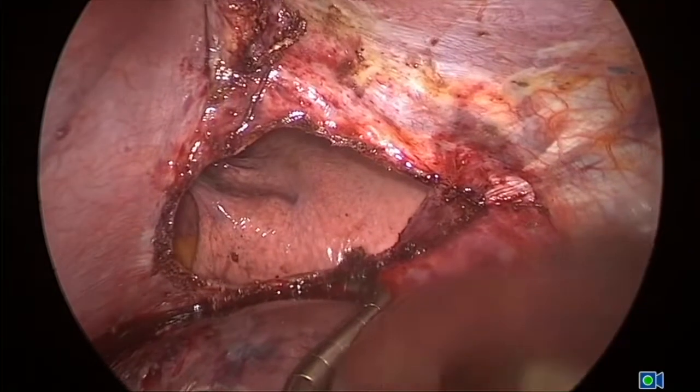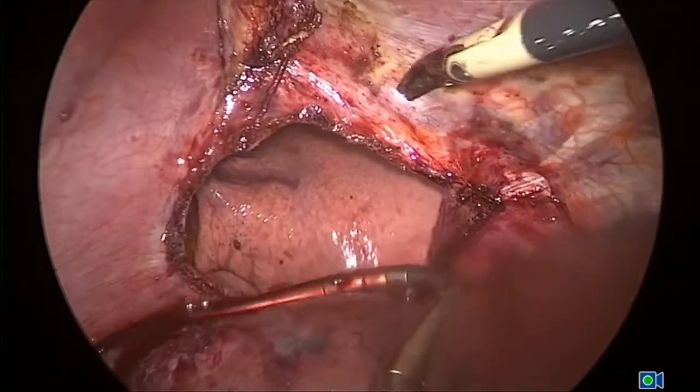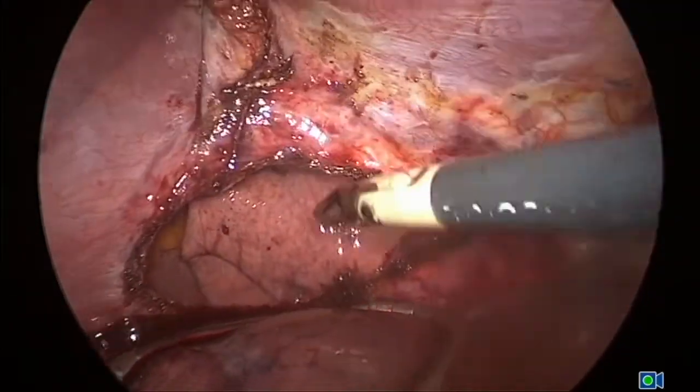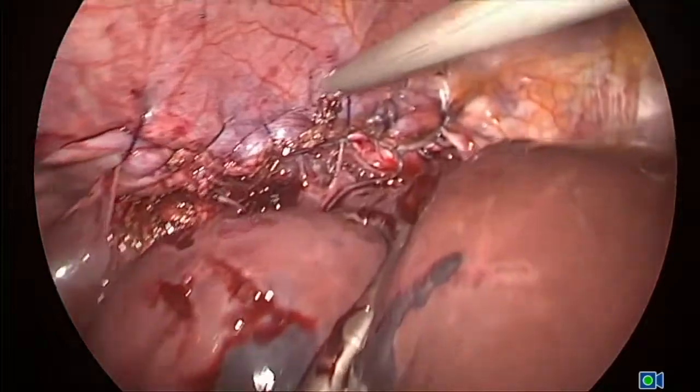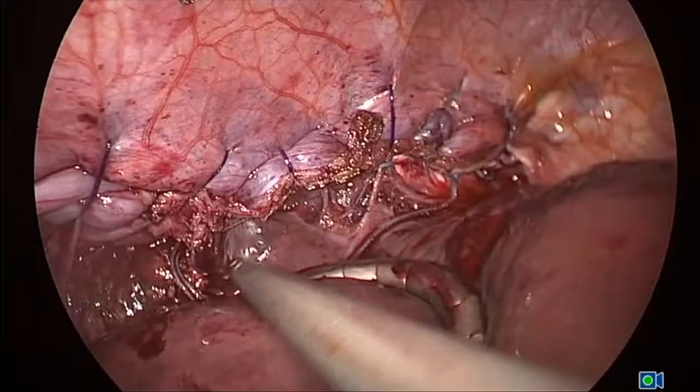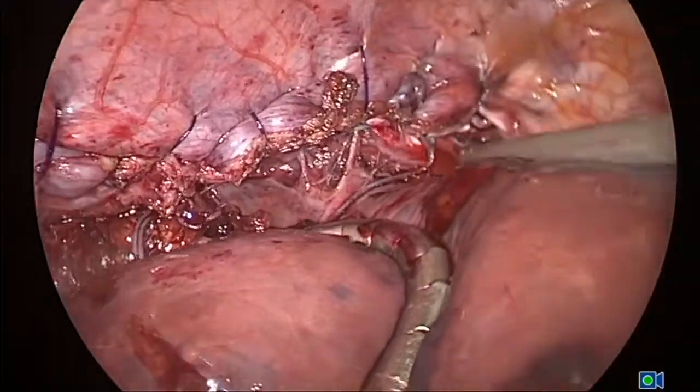Here an endometriosis lesion of the diaphragm has been excised. The lung can be seen in the distance and then we close this with sutures. We usually work with thoracic surgeons who will explore the thoracic cavity at the same time.